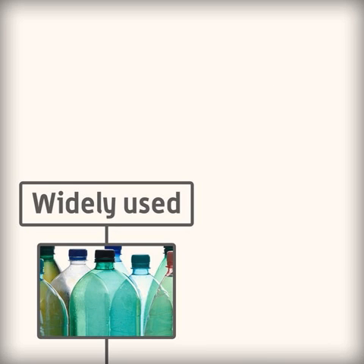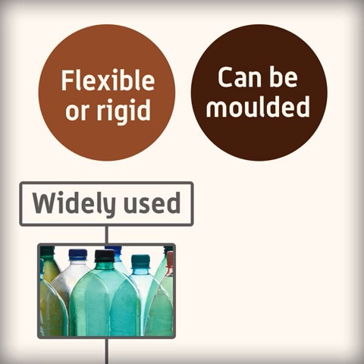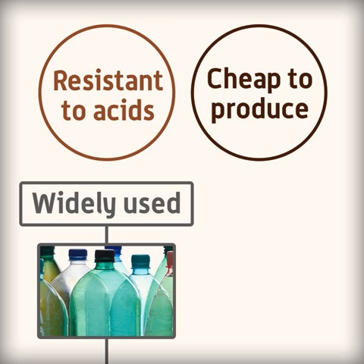Plastics are widely used in food packaging because they are versatile — they can be flexible or rigid and can be moulded into shapes. Many are resistant to acids and other chemicals and are cheap to produce.